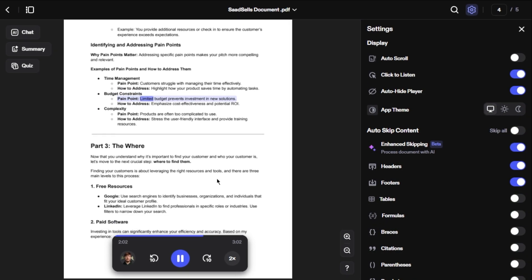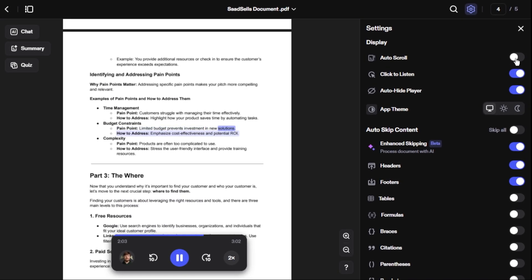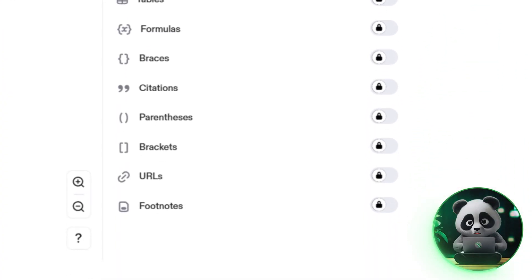It's called AI Smart Filtering, which automatically skips page numbers, headers, and footnotes. You also have to manually enable it in the settings. You don't get any of these features in the free plan.